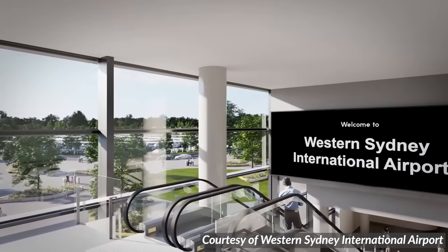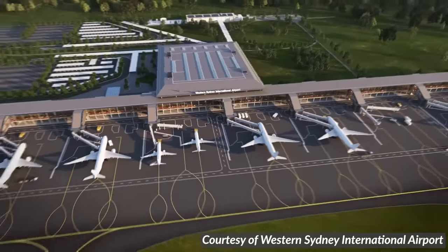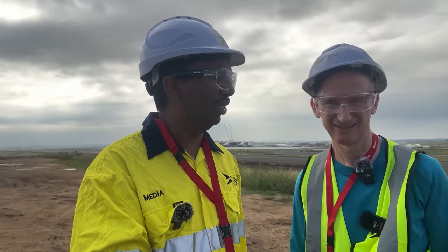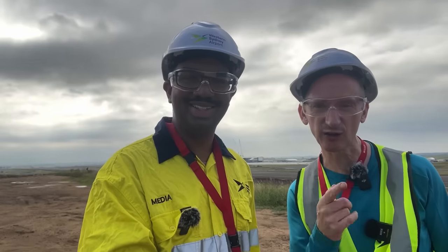But what truly makes the new airport so special? We've talked about it many times on this channel — let's say it together, Paul: no curfew. The fact that we're a 24/7 airport is a really big drawcard for freight companies. It means your freight can arrive quicker, can get out quicker. It's just surreal to think that in about two or three years this is going to be an actual airport.